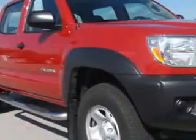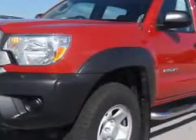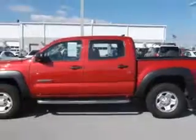Toyota Knoxville knows you want more in the car. You have a purpose for your vehicle. You will love this Barcelona red metallic 2012 Toyota Tacoma V6, equipped with a six-cylinder engine and an automatic transmission.